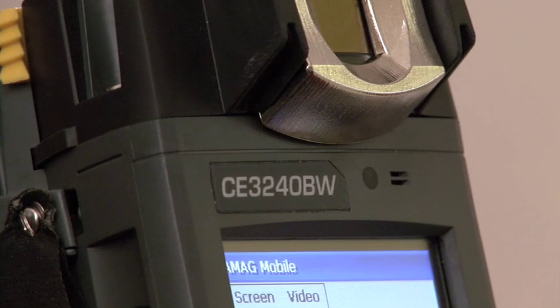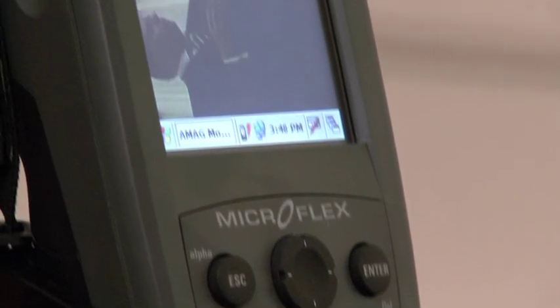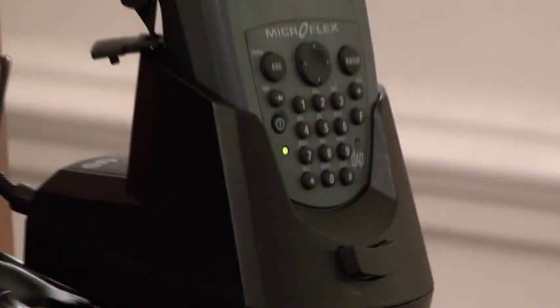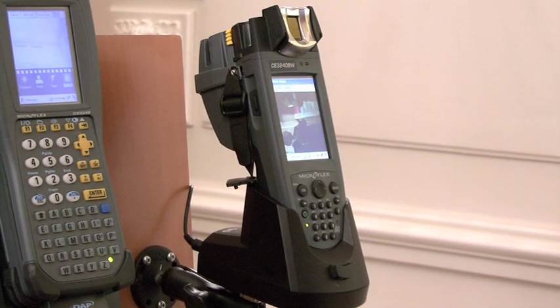The CE3240 Guard unit has been designed specifically to meet the needs of the mobile security professional. First of all, we have a fully rugged mobile computer, IP67 and MIL-STD-810F, so shock and vibration proof, totally sealed to exclude dust and liquid ingress.